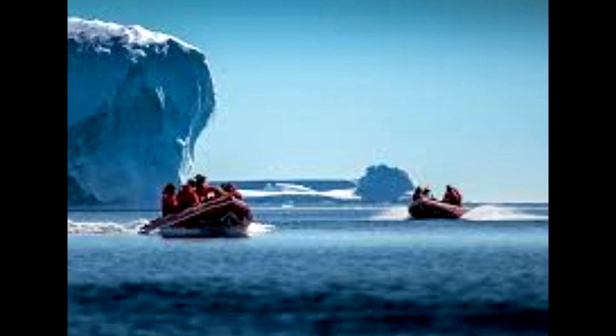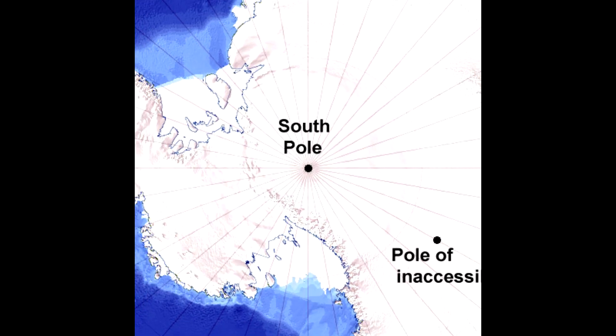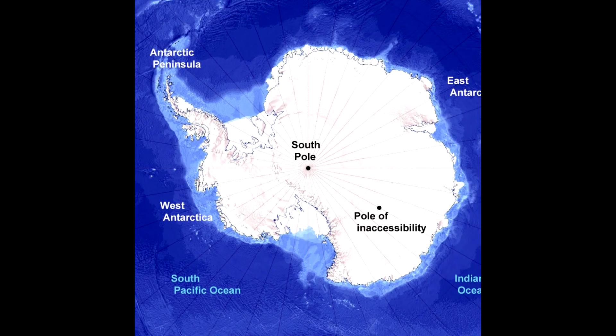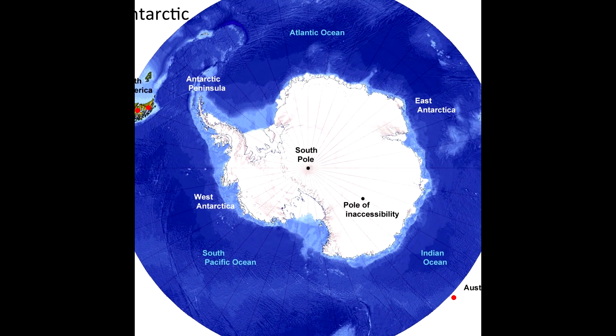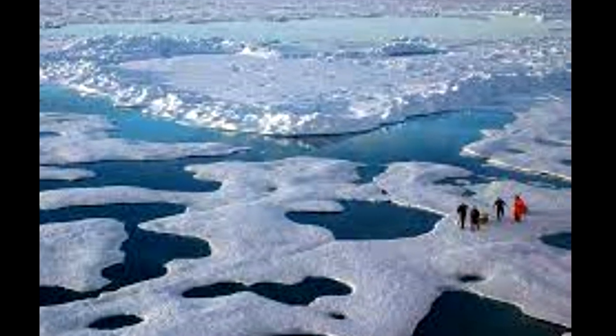The ice is so pliable that wave-like ripples appear on its surface, which can be seen in the center-left of the photograph. The fact that these scientists don't know how these features were formed and haven't seen them before highlights just how much there is to learn about the Arctic Ocean and the ways it is changing.